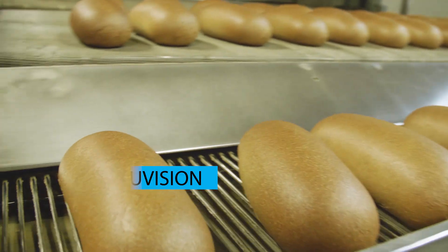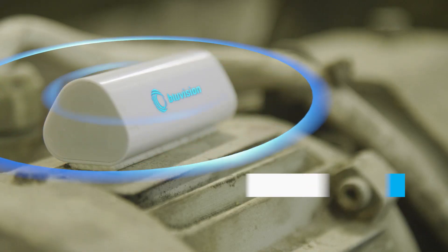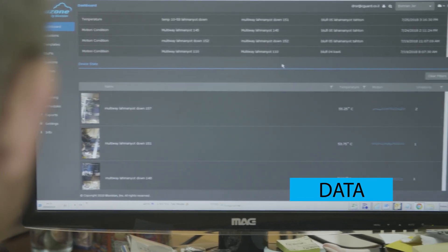That is where the HID BlueVision solution came in place. We began monitoring a few of the Berman Bakery motors and presented full and accurate data about the health and condition of each of the monitored motors.